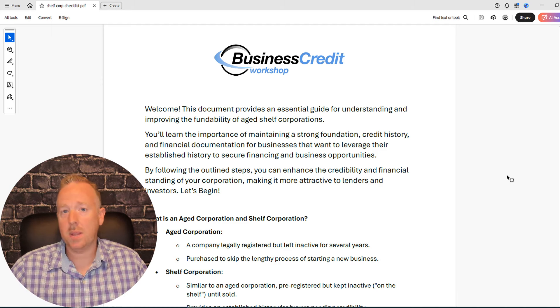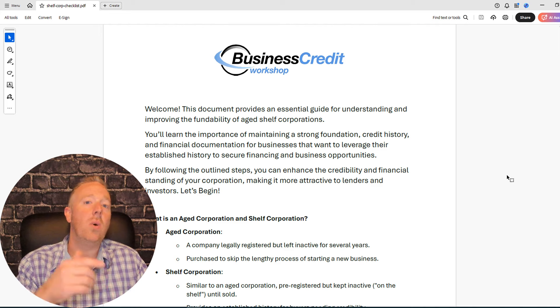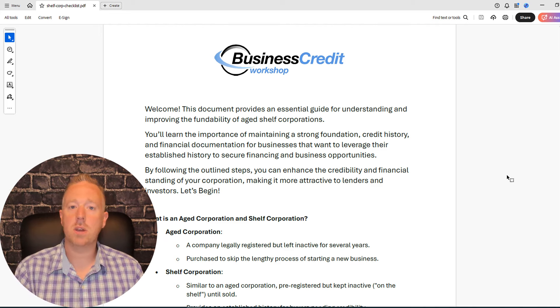As you're watching this video, I have a shelf corp checklist that you can use and follow along with. It'll guide you through the process of getting a shelf corp but also building funding for it. Just click the link in the description.